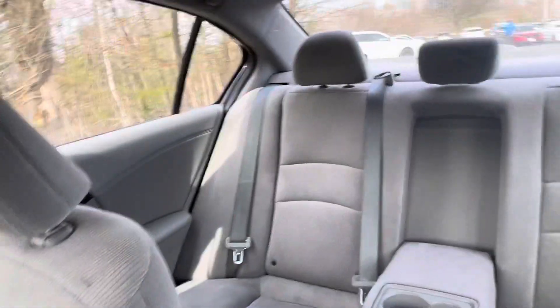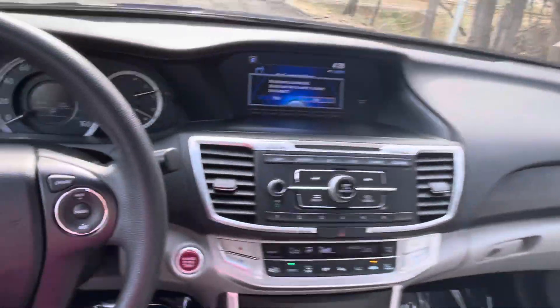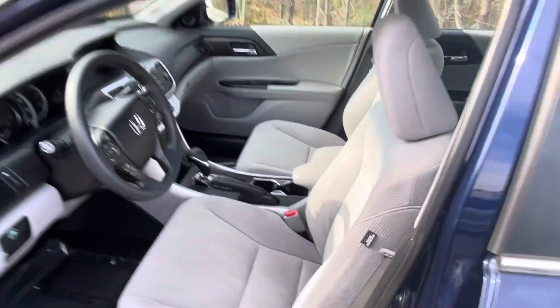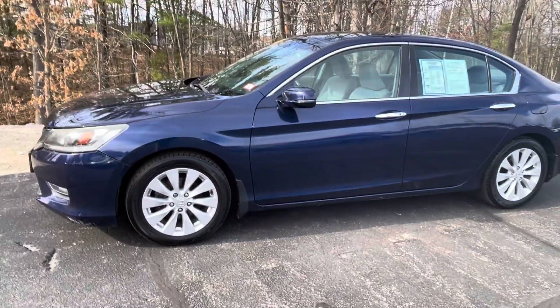But this is it — this is the car that you're looking at. If you have any more questions, please feel free to call me at 603-338-8420. Thanks again for watching, have a good one.